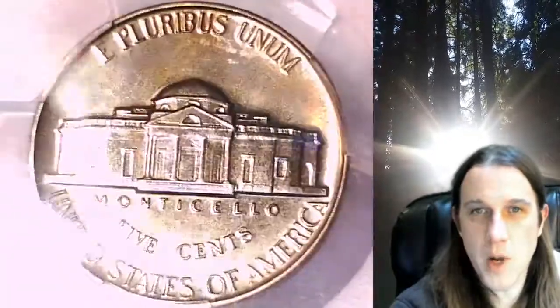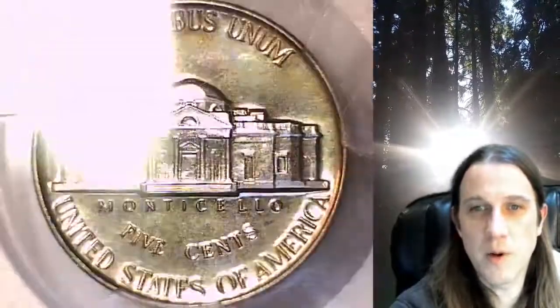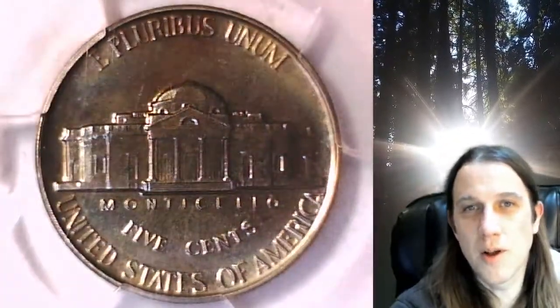I find it attractive. It definitely caught my eye when I turned it for the first time — oh wow, there's a bunch of colors on there. Thanks everyone for watching. Check out the other 5,000 PCGS coins for sale in my eBay store and the 10,000 PCGS coin videos I have here on YouTube. Enjoy, have a wonderful week, and I'll see you all in the future.